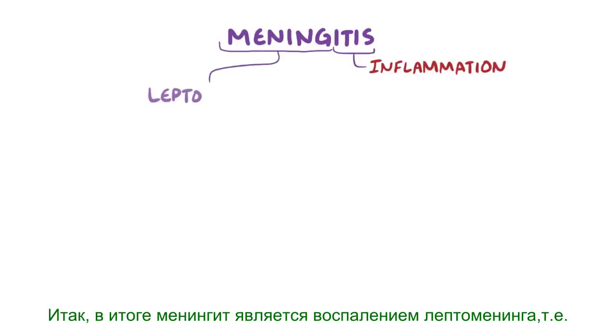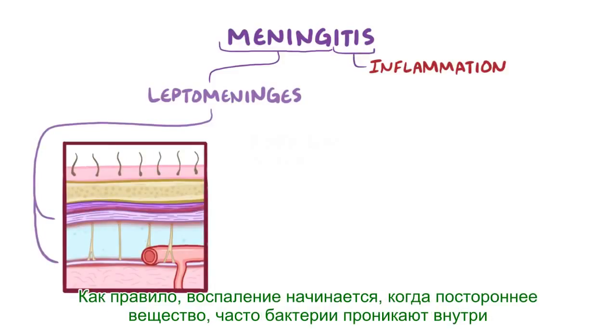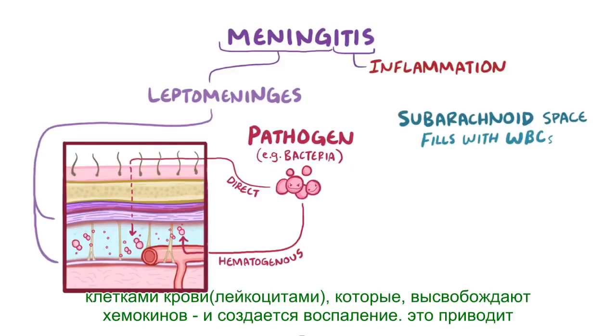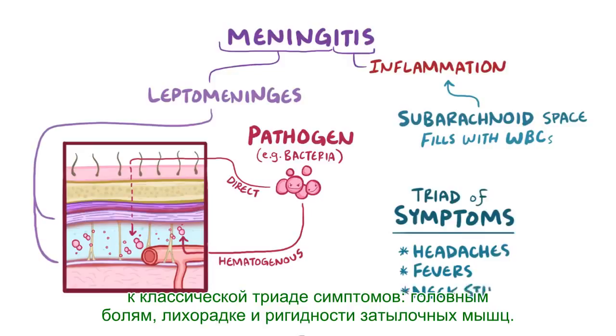As a quick recap, meningitis is an inflammation of the leptomeninges, which are the inner two membranes that surround and protect both the brain and spinal cord. It normally starts when a foreign substance, oftentimes bacteria, makes its way inside the leptomeninges, either by direct contact or hematogenous spread through the blood-brain barrier. The immune system responds by flooding the subarachnoid space with white blood cells, which release cytokines and create inflammation, resulting in the classic triad of symptoms: headaches, fevers, and neck stiffness.